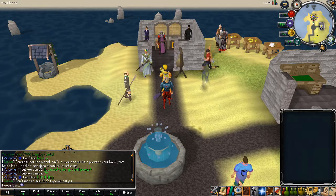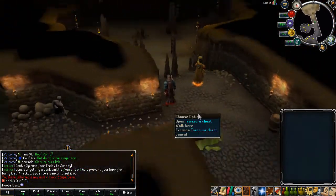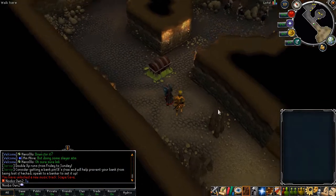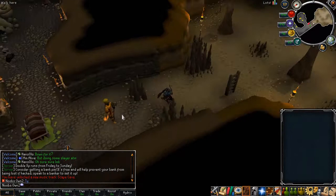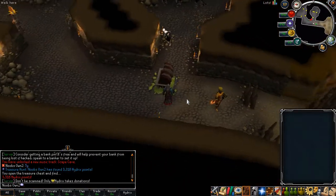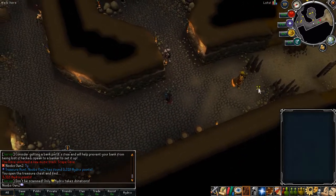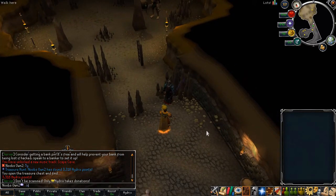We are right here at the actual chest, and this one is in the Edgeville dungeon. There are 22 locations that this chest can spawn — I don't know all of the locations, but right here I'm showing off the location in the Edgeville dungeon next to the hill giants. You can just open it up, and if you open it you will find yourself some Hydrex points and coins. I got 3,318 Hydrex points from it — that's a lot. So that's actually really nice.